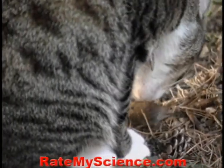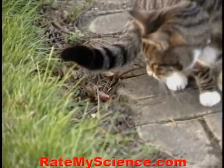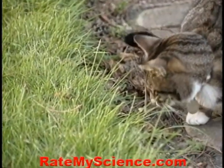When it comes to the capture of voles in grass, the ears home in on the exact position, and a pounce stuns the prey.